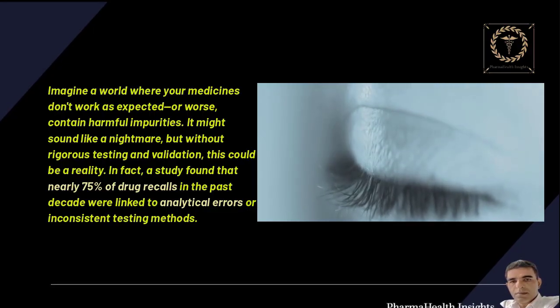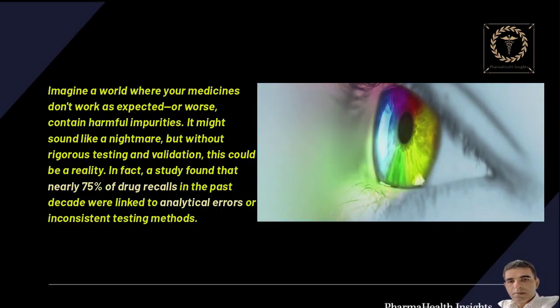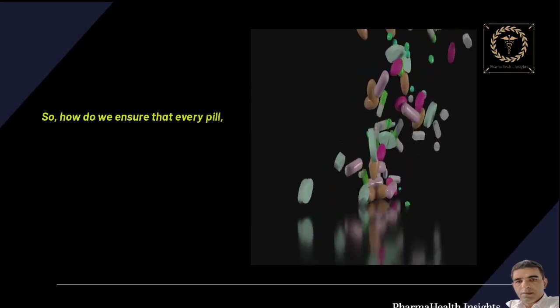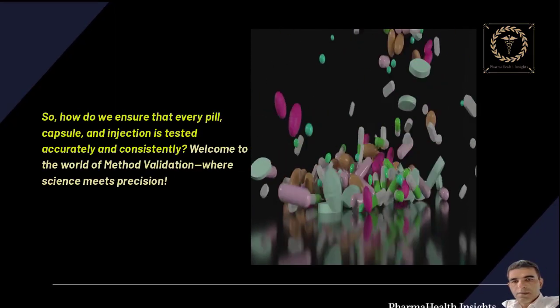In fact, a study found that nearly 75% of drug recalls in the past decade were linked to analytical errors or inconsistent testing methods. So, how do we ensure that every pill, capsule, and injection is tested accurately and consistently?